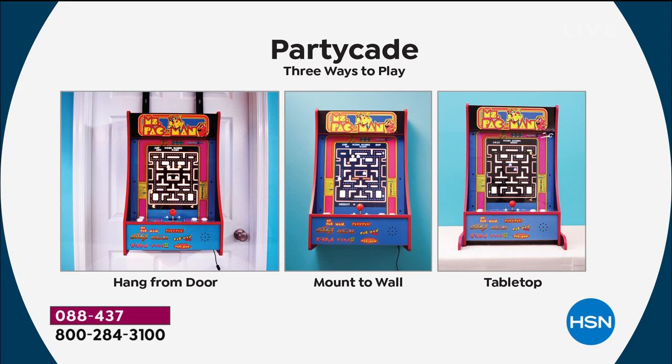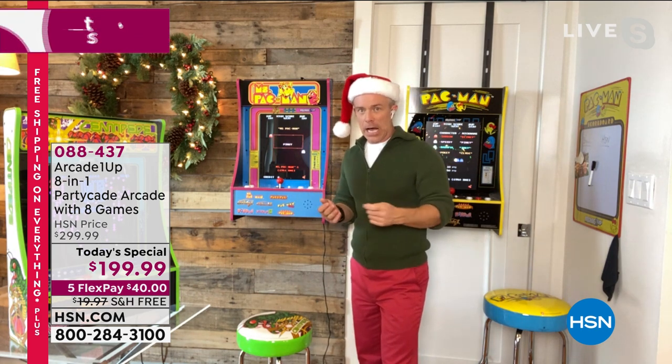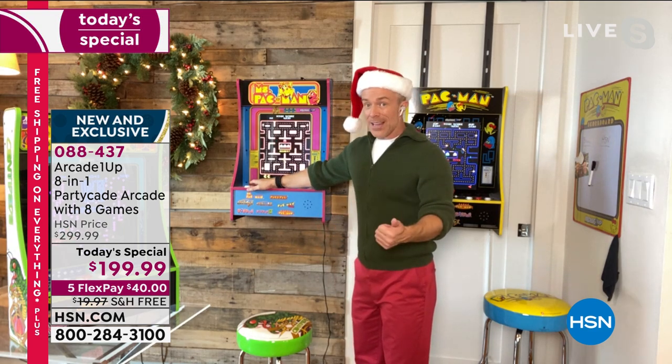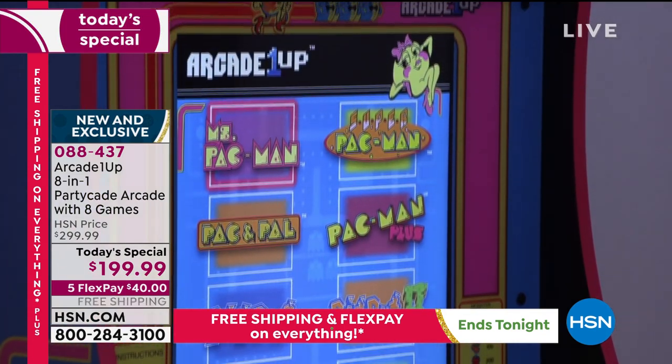And then you have eight gaming choices. Pac-Man is fun, Ms. Pac-Man is fun. But sometimes you've been playing for 20 minutes and wonder what else you've got, or the kids get bored. Jump in here and you'll see all eight gaming options — all the classics, all the originals. So I can go from Ms. Pac-Man and jump into Dig Dug or Galaga.